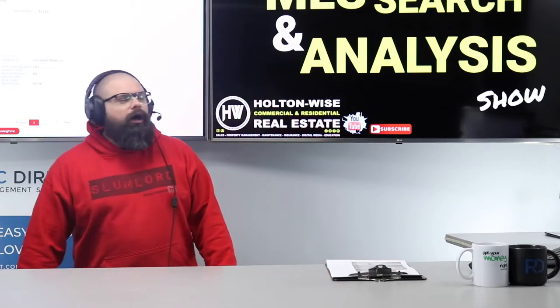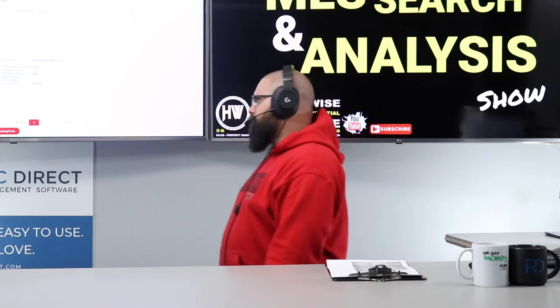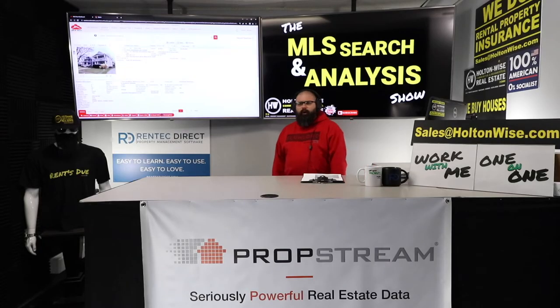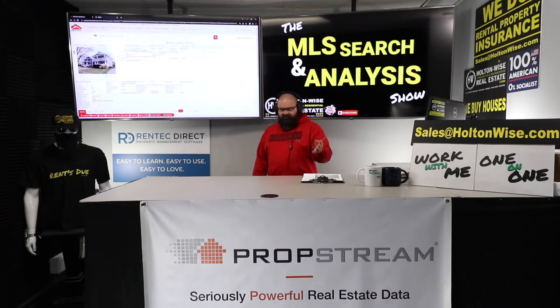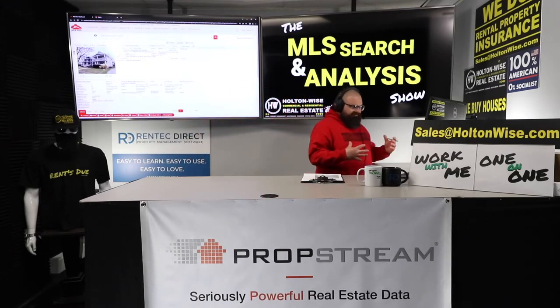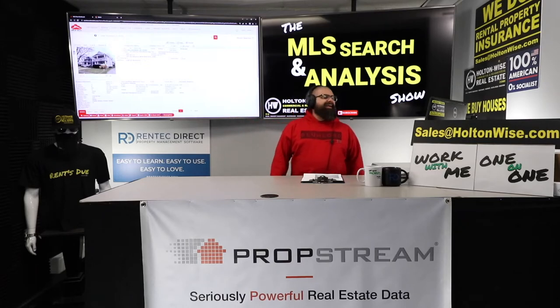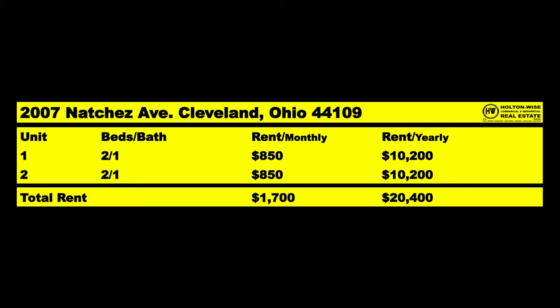Part of why I identified this property is it's in Old Brooklyn — I actually grew up in Old Brooklyn, about five streets from this property on a street called Busiris. I consider it a C-grade neighborhood, and it's probably the area in the Cleveland market where Holton Wise has the most rental property density — hundreds of duplexes just like this one. These things kick off cash. With where we're at in 2022, when we put tenants into Old Brooklyn units, we're looking at about $850 in rent.